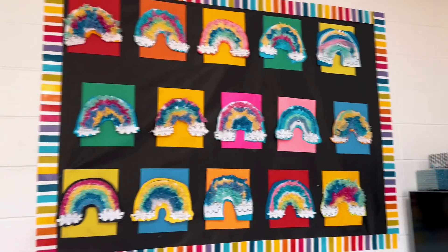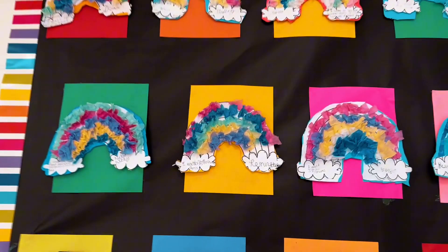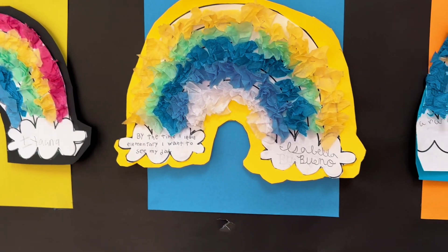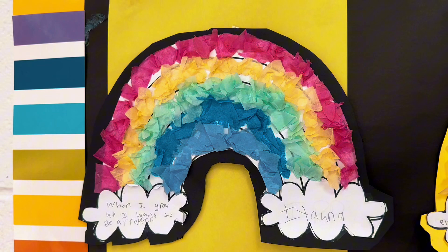Let's take a moment to appreciate the beauty of my open house display. This is about half of my students — the other ones are in the hallway — but they had to write their dreams or goals. They are some of the cutest things I have ever seen. One says, 'When I grow up, I want to be a rapper.' If you knew this child, you would appreciate it.